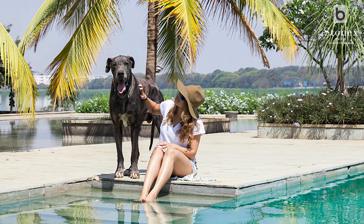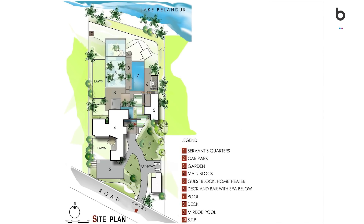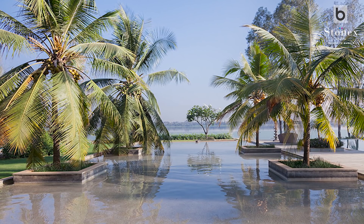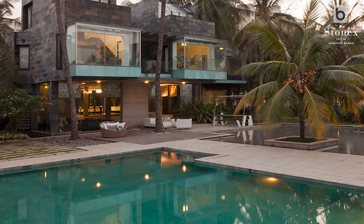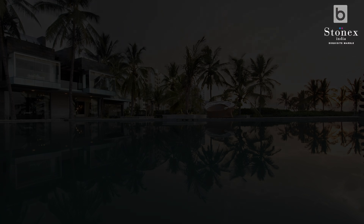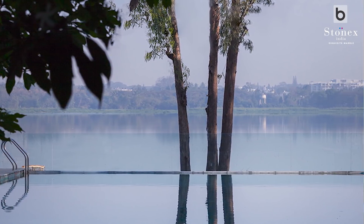We have a swimming pool, a lawn, and something called a mirror pool — essentially just six inches of water — which creates a seamless effect of water from the house right onto the lake. The compound wall is frameless glass, so there are times when it's raining and people wonder if the house is getting flooded by the lake. That's the effect you have.